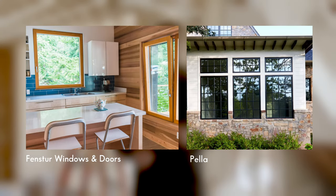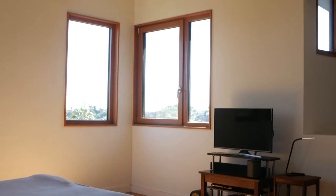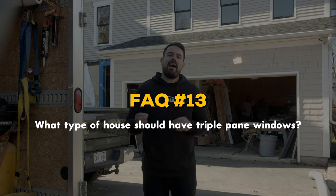Wood is a fantastic insulator compared to aluminum and offers great looks, though these advantages are reflected in the price point and wood windows need a bit more maintenance than other options. There are also windows on the market that combine the advantages of two materials — for example, some manufacturers offer a wood and aluminum frame that provides the insulation performance of wood on the inside and the sleek durability of aluminum on the outside.